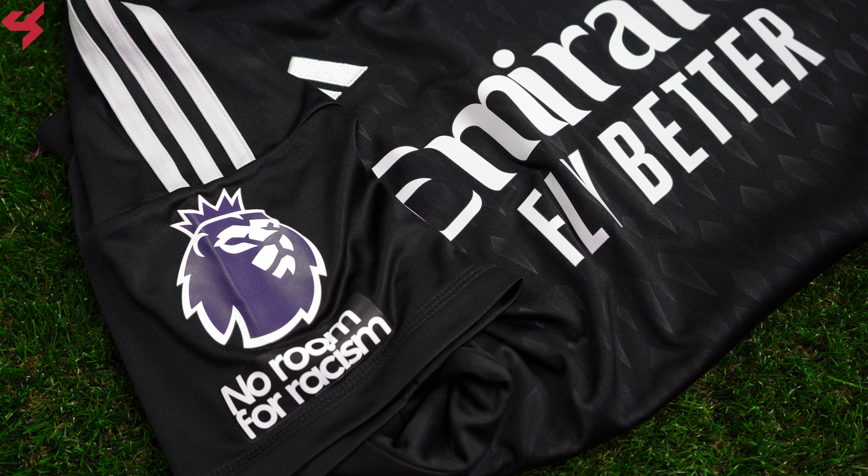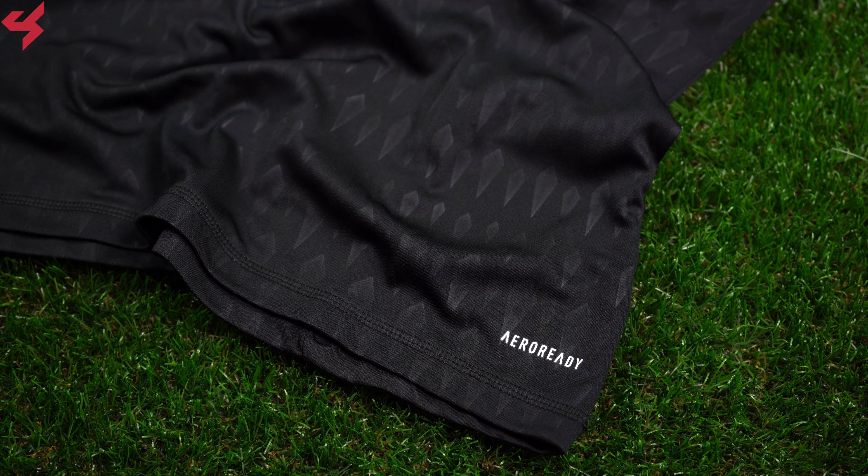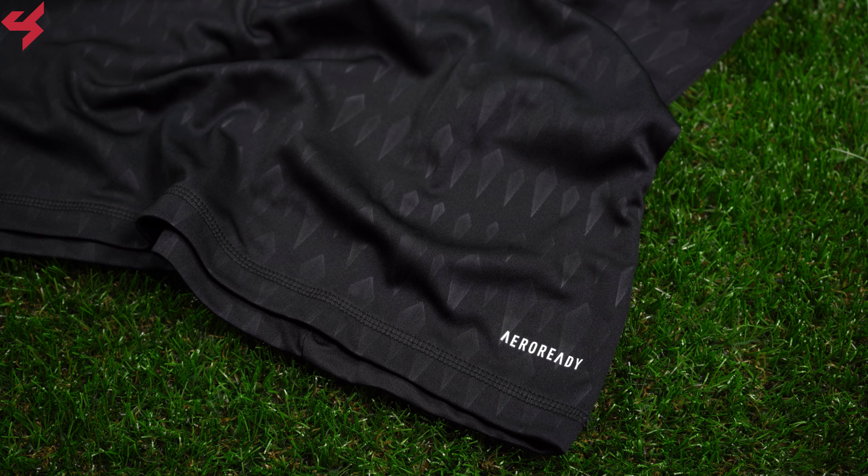Grey Adidas stripes run off the shoulder panels. Not much happening on the sleeves as they're all black. The Premier League and no room for racism badges have been placed on the right sleeve. The lower half of the jersey comes with the Air Ready branding — the Adidas Air Ready technology keeps you cool and dry while the fabric is super soft and light.